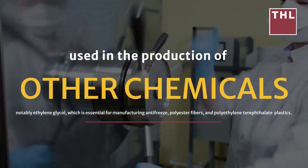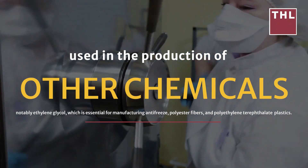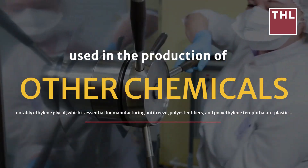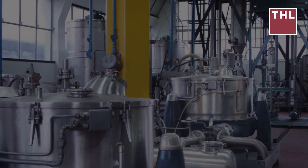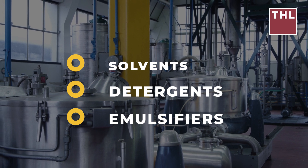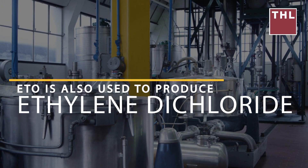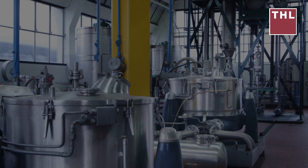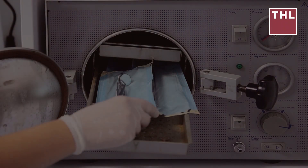Notably, ethylene oxide is used to produce ethylene glycol, which is essential for manufacturing antifreeze, polyester fibers, and polyethylene terephthalate. ETO also synthesizes diethylene glycol, glycol ethers, and ethanolamines, which serve as solvents, detergents, and emulsifiers in numerous products. ETO is also used to produce ethylene dichloride, a precursor for vinyl chloride monomer, and sulfuric acid, a vital industrial chemical.